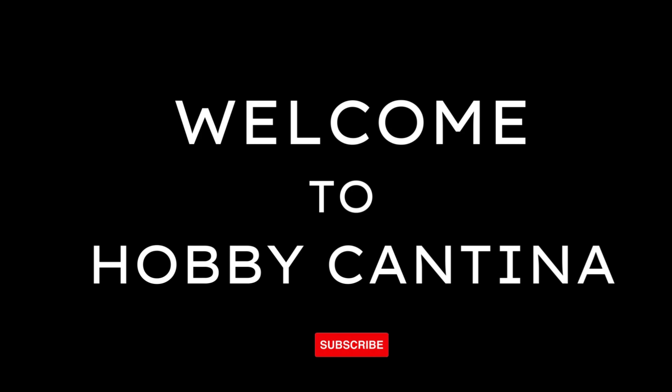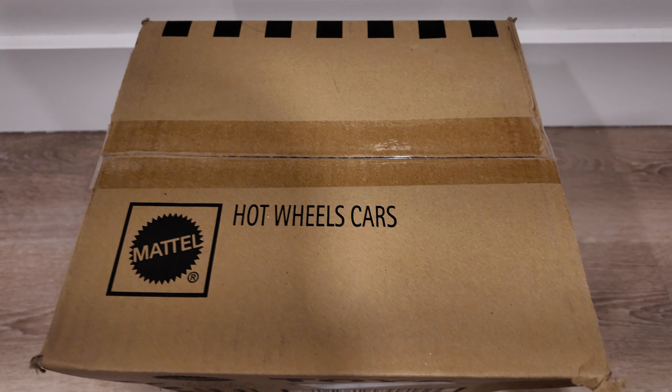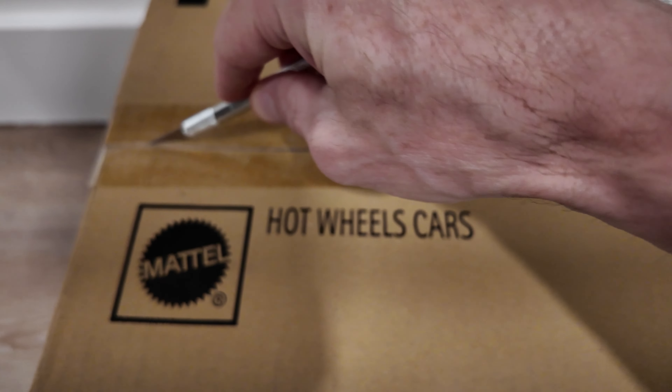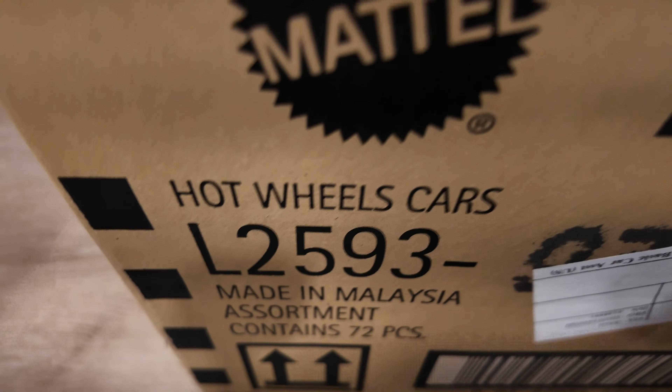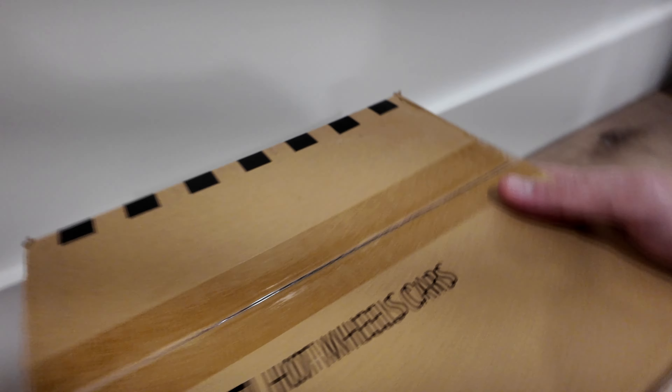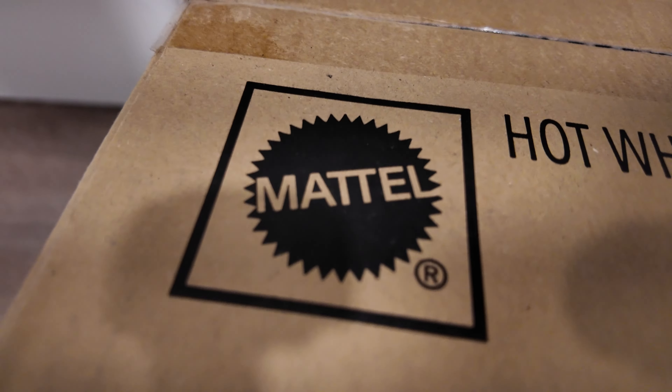All right, I just got a new case in. It's an H case — a little bit of an older case, but let's unbox it and see what we can find. Let's open this thing up. So yeah, this is a pretty sure H case. Let's see what we got in here.